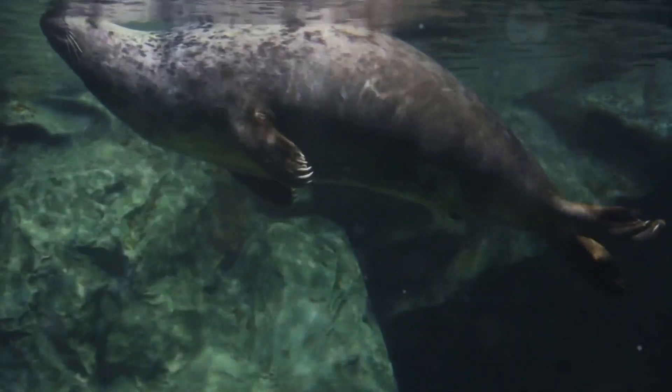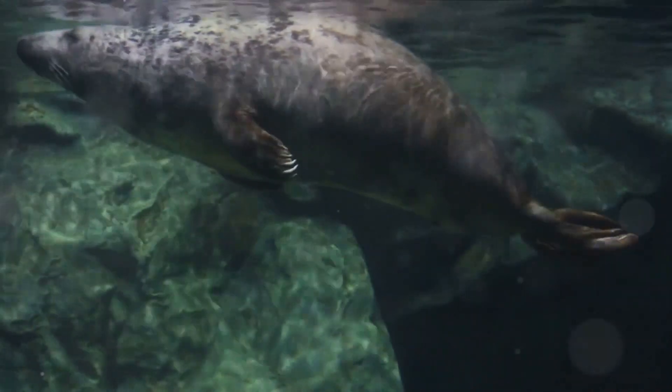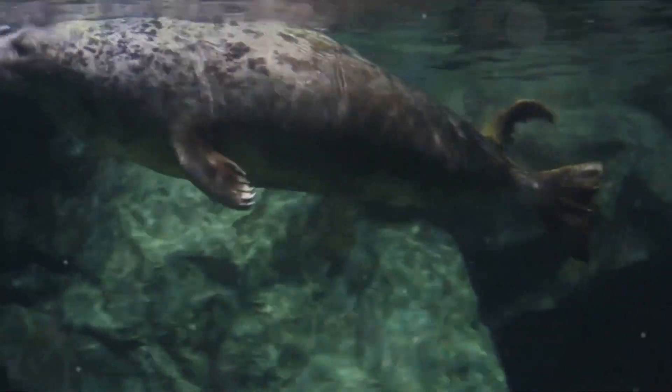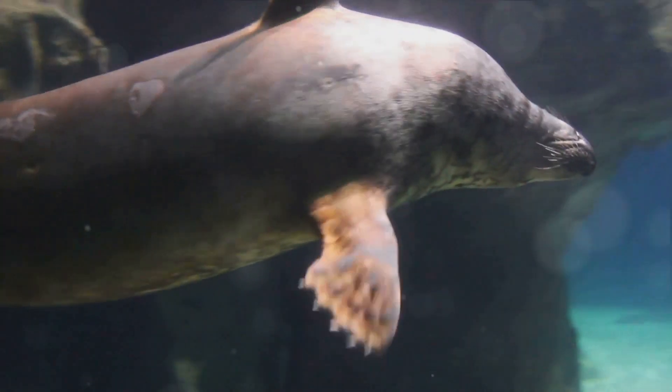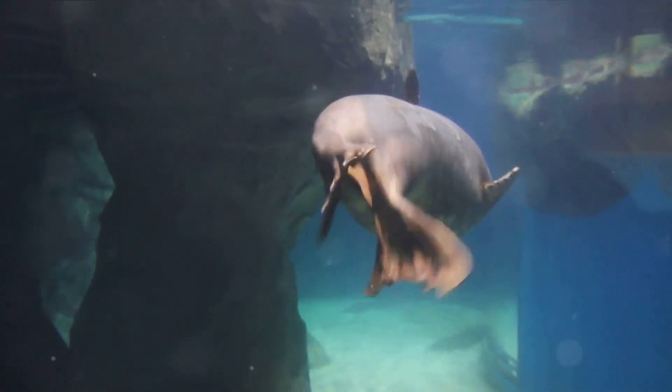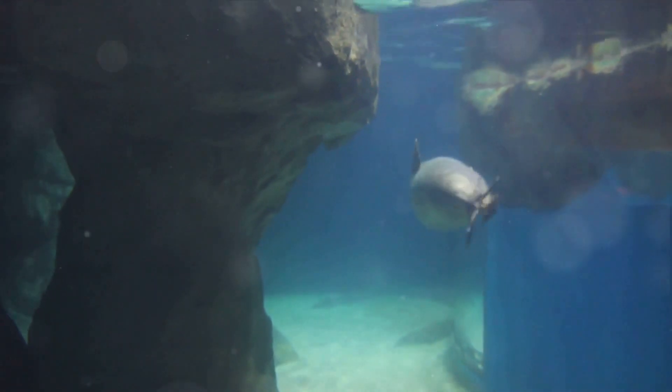Seals, on the other hand, use their whiskers underwater to detect changes in water currents, allowing them to track fish and navigate the murky depths. This is a testament to the sensitivity of whiskers, which can pick up even the most subtle changes in the environment.